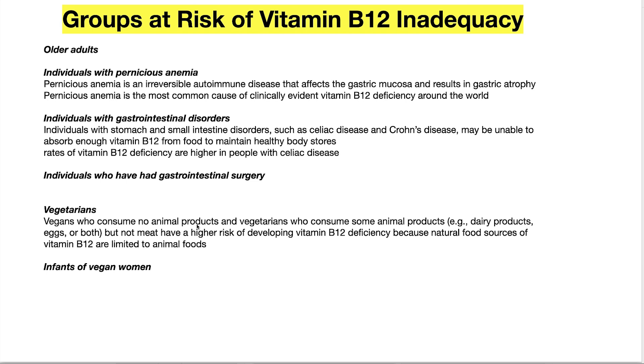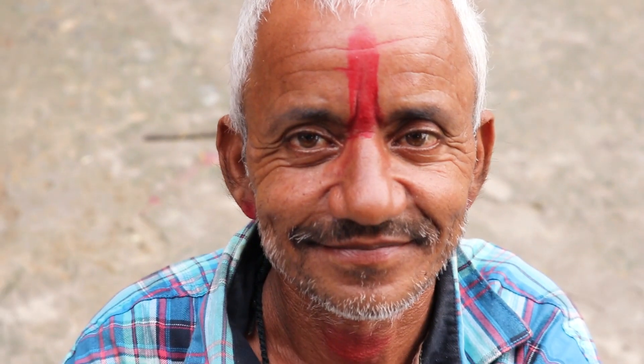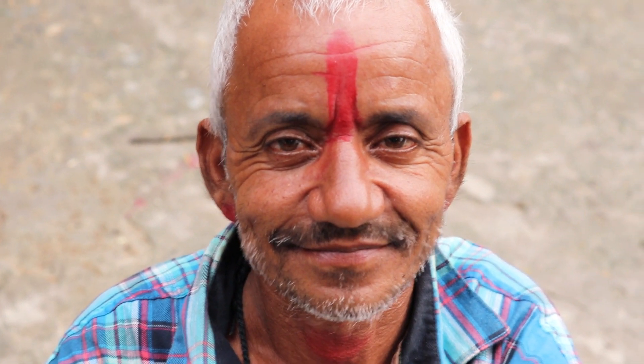Vegans who consume no animal products and vegetarians who consume some animal products like dairy but not meat have a higher risk of developing B12 deficiency because natural food sources of B12 are limited to animal foods. Most Hindus are vegan, and through their religious dietary orientation, they've incurred a population-wide permanent deficiency, resulting in outrageous rates of arthritis and heart disease.